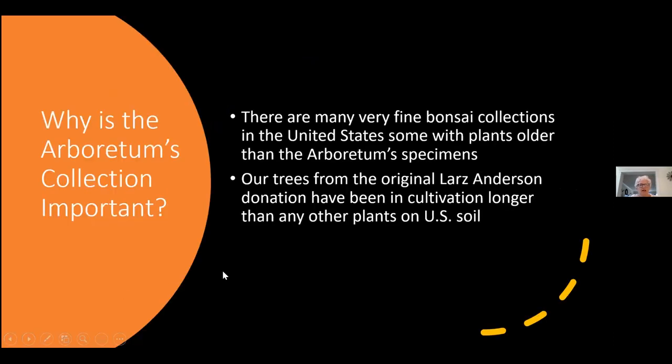So why is Arnold Arboretum's collection important? Numbers-wise it's not huge — we have perhaps 45 bonsais, located in a fairly obscure area of the Arboretum, and it's not integrated into an overall Japanese-themed area. The reason it's important is that we obtained trees from a donation of plants from Lars Anderson that came to the United States in 1913. As far as we know, there is only one other facility in the United States that has had bonsais under cultivation as long as we have, and they have a much smaller number. We think the Brooklyn Botanical Garden has two plants that came over at about the same time.